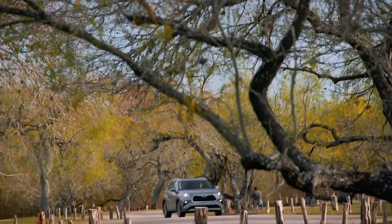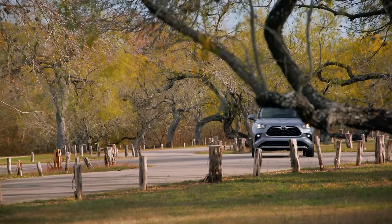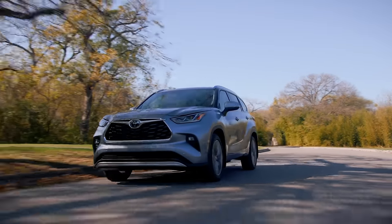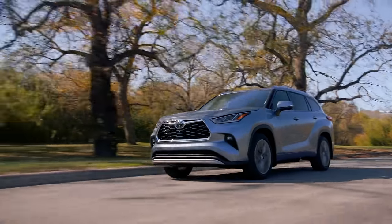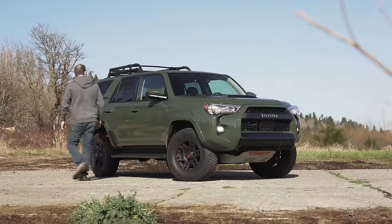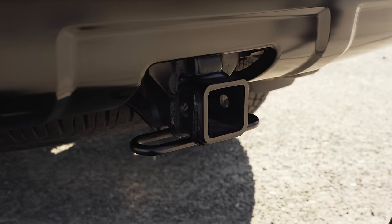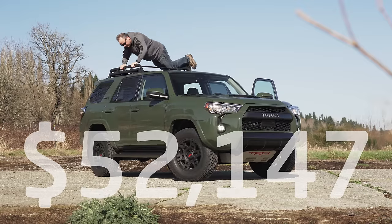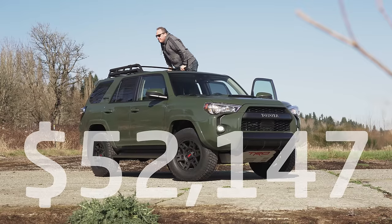To compare, the 3.5-liter V6 found in the new Highlander makes 20 more horses than this 4Runner and scores up to 29 miles per gallon on the highway. The difference is actually pretty remarkable. Towing capacity is rated at 5,000 pounds. As you see it here, pricing comes to $52,147 US including options and destination.